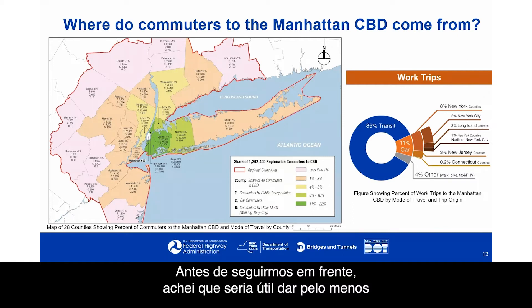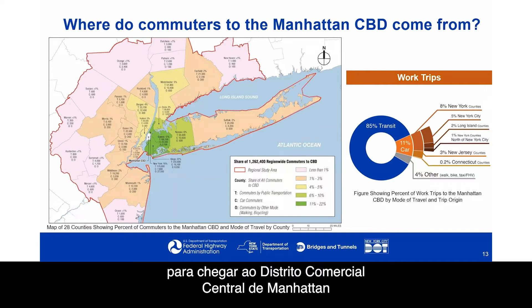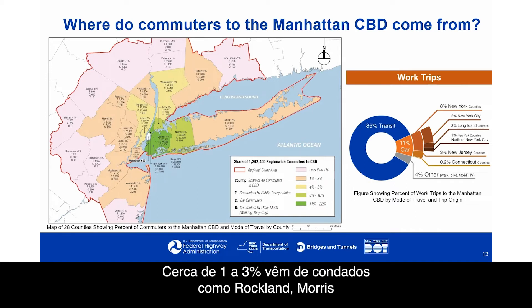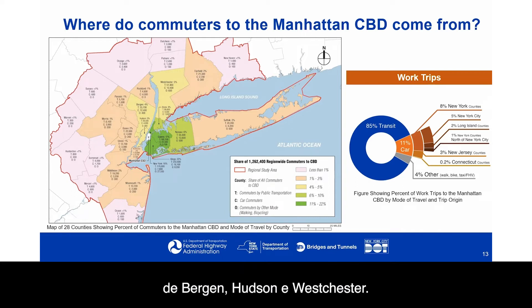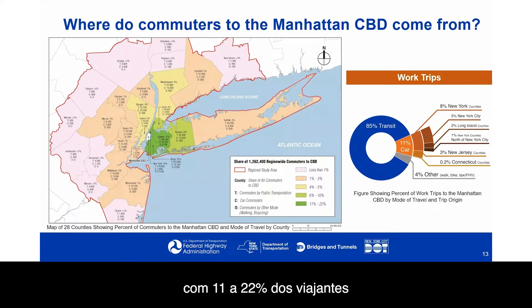It's helpful to give a sense of where commuters are actually coming from into the Manhattan CBD. On the left, you can see the 28-county region. The colors on the map denote the proportion of total commuters to the Manhattan CBD from each county. Counties further away tend to have fewer commuters — fewer than 1% from counties like New Haven and Dutchess; about 1–3% from Rockland, Morris, and Richmond; roughly 4–5% from Bergen, Hudson, and Westchester; about 6–10% from Nassau County and the Bronx; while the remainder of NYC boroughs contribute 11–22% of commuters.